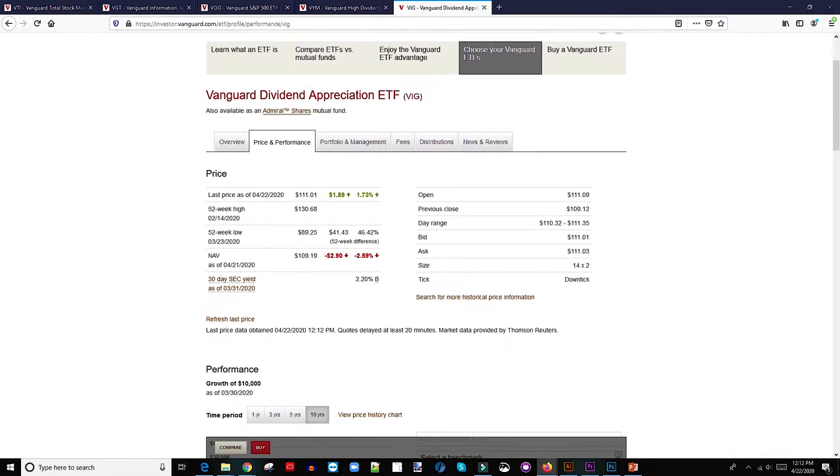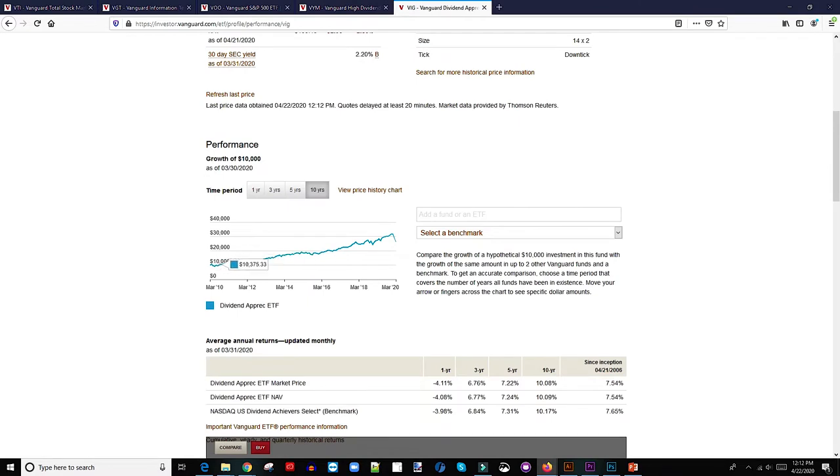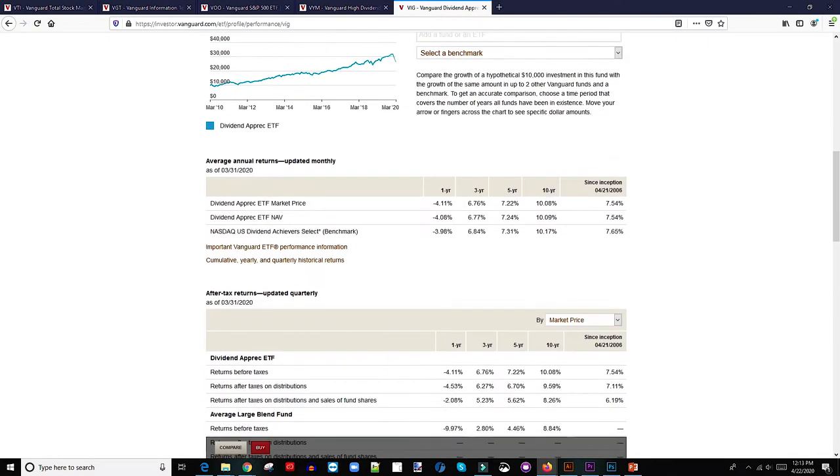The 52-week high has been $130 and the 52-week low is $89. Looking at a hypothetical $10,000 invested in this ETF in 2010 — by 2020 you should have had about $31,000. So you go from $10,000 to $31,000 in about 10 years, which is awesome. You'll see a dip in 2020 because of the crisis, but it's definitely going to go back. Since inception, they actually grew about 7.54%, which is kind of the average range for most returns.